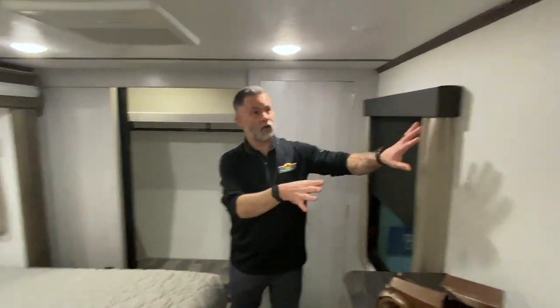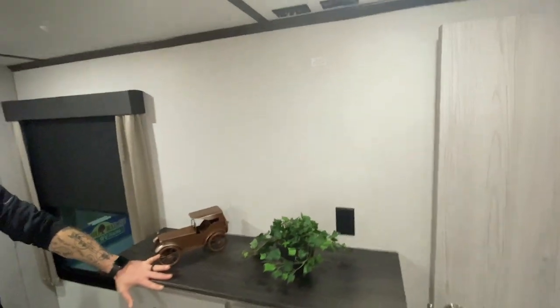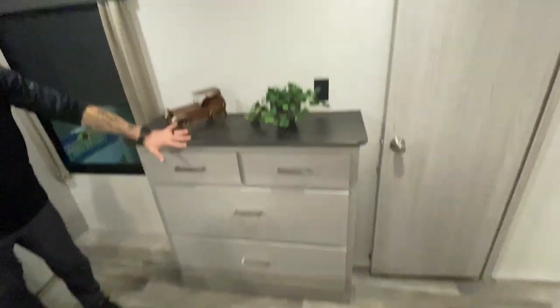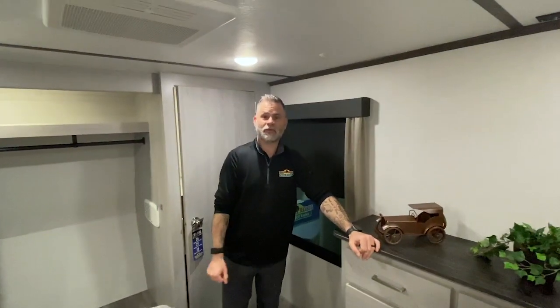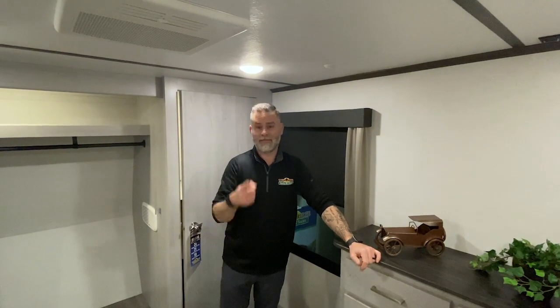One last thing to mention — directly across from the bed, you have your TV backer, and you have these drawers where you can keep even more clothes. So, this is the Montana 373RD. This was another episode of Walkthrough Wednesday. Thanks for watching.